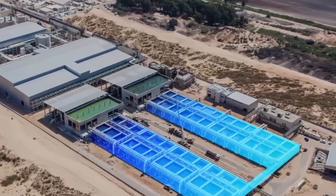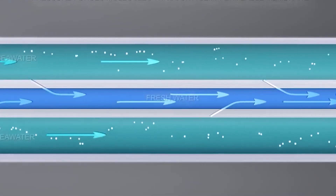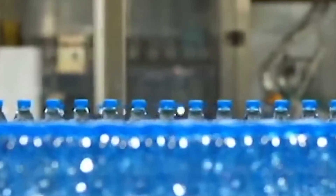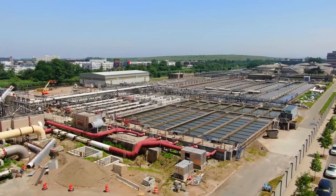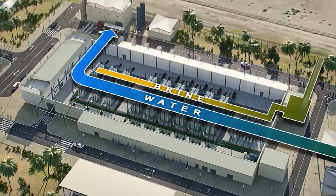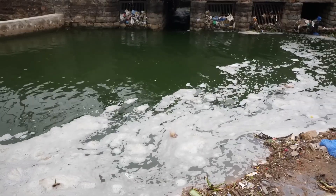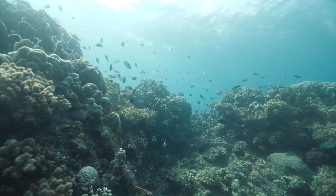A study has revealed that the negative environmental impacts of desalination may outweigh the positives. By 2018, there were nearly 16,000 desalination plants worldwide, generating significant amounts of waste and toxic chemicals that harm the environment and wildlife. The production of approximately 95 million cubic meters of fresh water by these plants also results in the generation of 141.5 million cubic meters of brine waste — a staggering 50% more than previously estimated. Many desalination plants release this brine into natural bodies of water, leading to adverse effects on marine life.